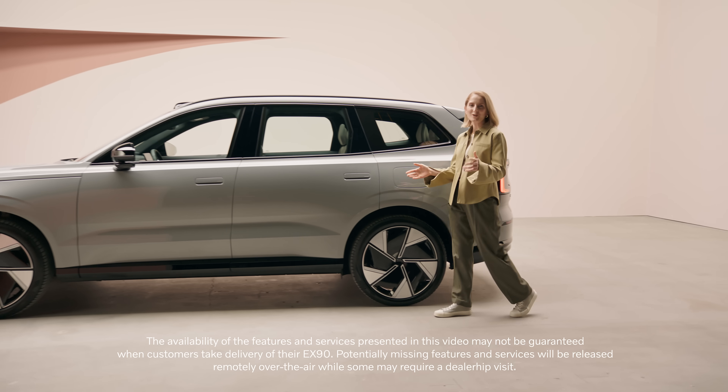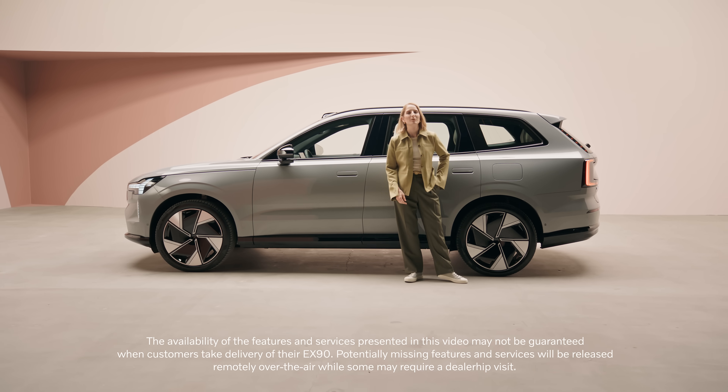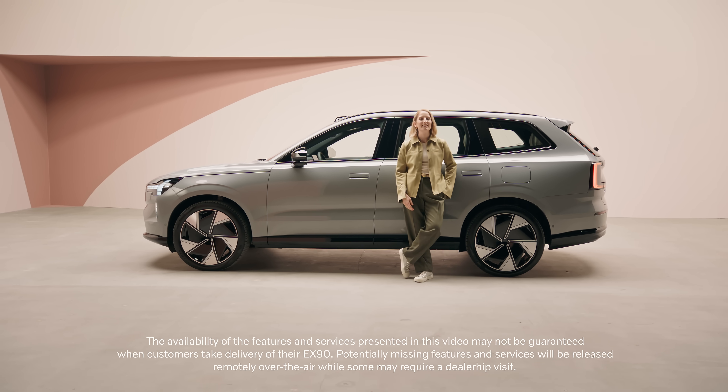No matter where you're going, what you're packing, or who you're taking, the Volvo EX90 will get you there with style, safety, and luxury. It's everything you need, plus a little bit more.